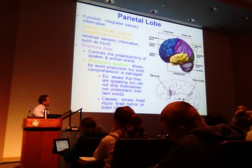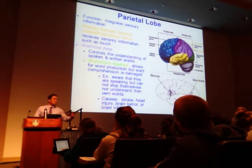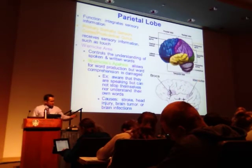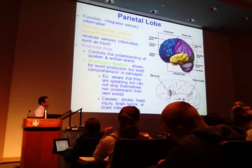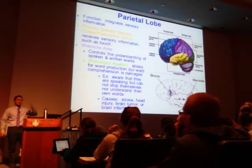A problem with Wernicke's area — from stroke, head injury, brain tumor, or infection — causes a challenge where word production is fine but the patient may not even be aware they're speaking. They can't stop themselves, and may say things they don't even understand themselves. The motor function works fine but it's not connected to a functioning Wernicke's area that understands comprehension. Language centers — Broca's and Wernicke's — are both located on the left hemisphere.